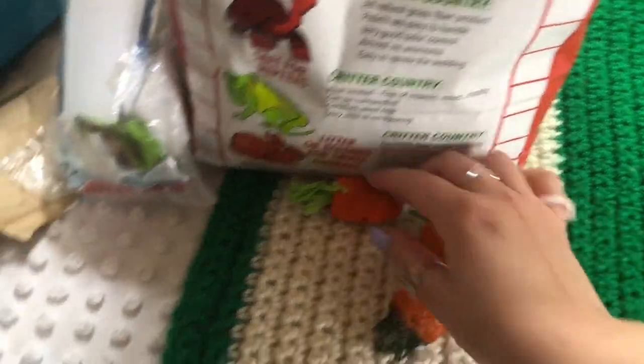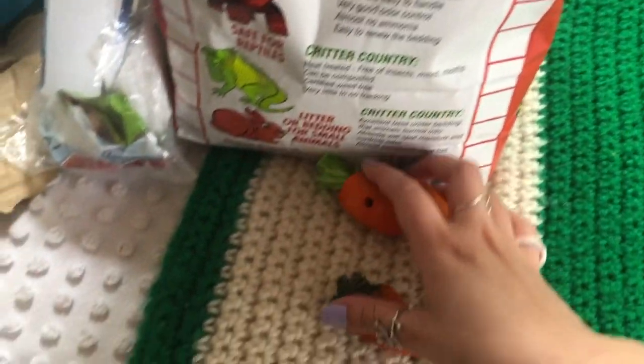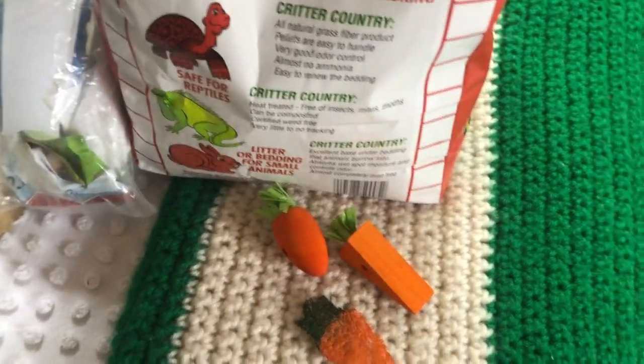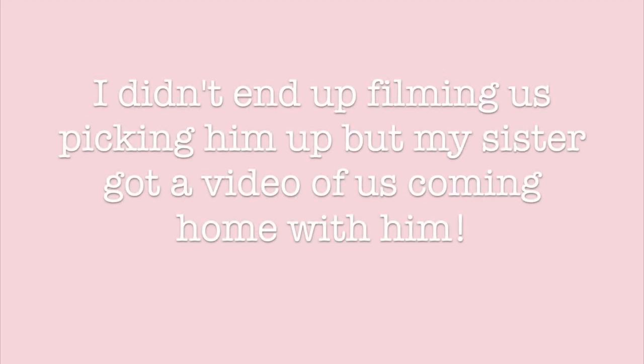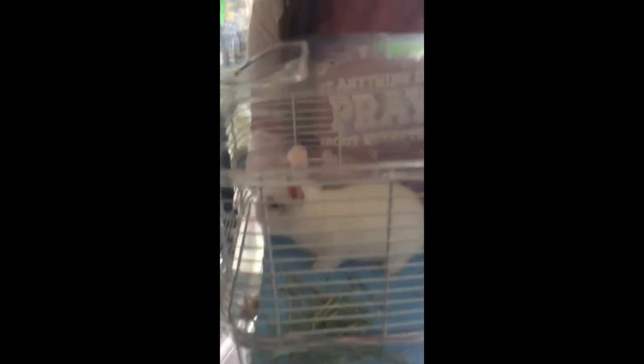Look at it — it's about the size of a loofah! Let's go to your little home.